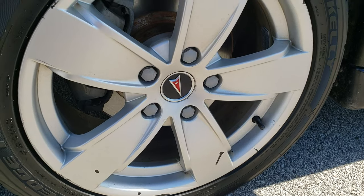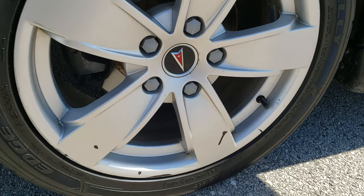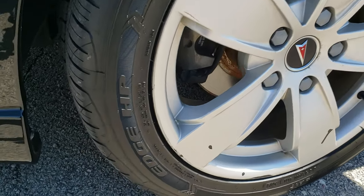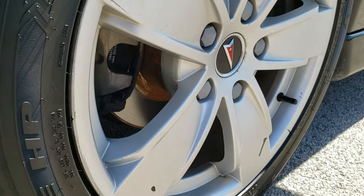It comes with the 20 inch painted alloy rims. This car has brand new Kelly Edge tires on it — these are 245-45 R17s. We put those on in our safety inspection and they are brand new all the way around.